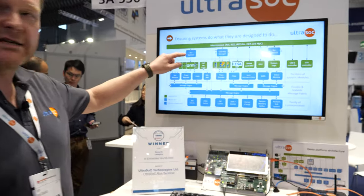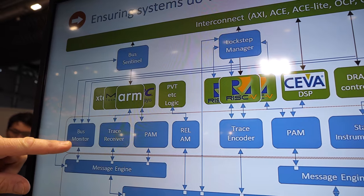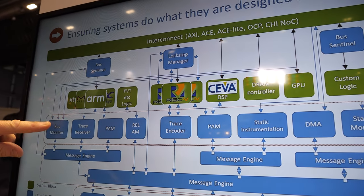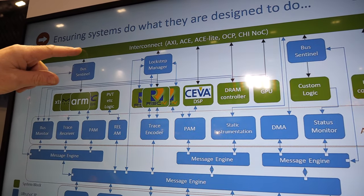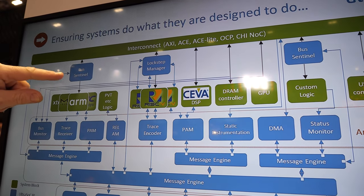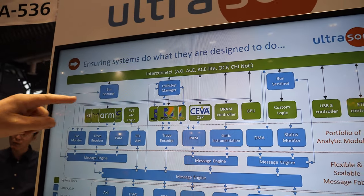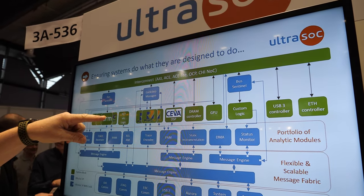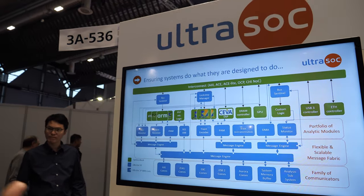The award is for our new analytic module called Bus Sentinel. It sits in the bus itself — unlike the bus monitor which just listens to transactions, the Bus Sentinel sits between the bus master and the actual bus. It can detect illegal transactions, then acknowledge the transaction back to the bus master but block it from reaching its destination.